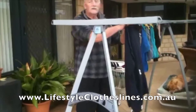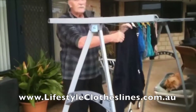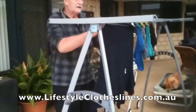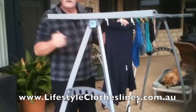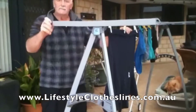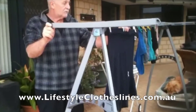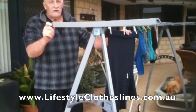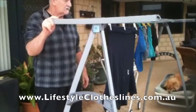Hello there, Lifestyle Clotheslines. We'd like to thank you very much for the Hills Portable 170 Clothesline. The delivery was two days after I ordered it, the assembly was so easy, and this product has been a godsend for my wife and I. We both had problems lifting high up, so this is just marvellous.